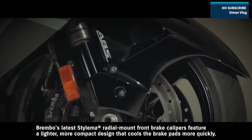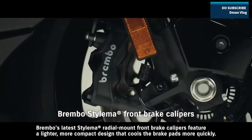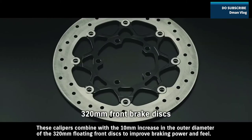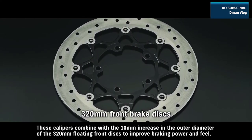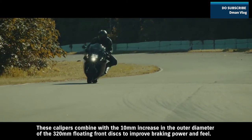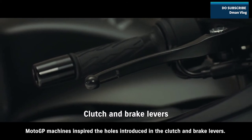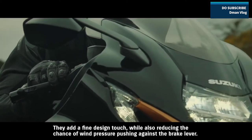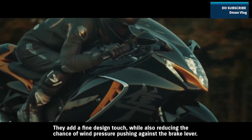Brembo's latest Stylema radial-mount front brake calipers feature a lighter, more compact design that cools the brake pads more quickly. These calipers combine with the 10-millimeter increase in the outer diameter of the 320-millimeter floating front discs to improve braking power and feel. MotoGP machines inspired the holes introduced in the clutch and brake levers — they add a fine design touch while also reducing the chance of wind pressure pushing against the brake lever.